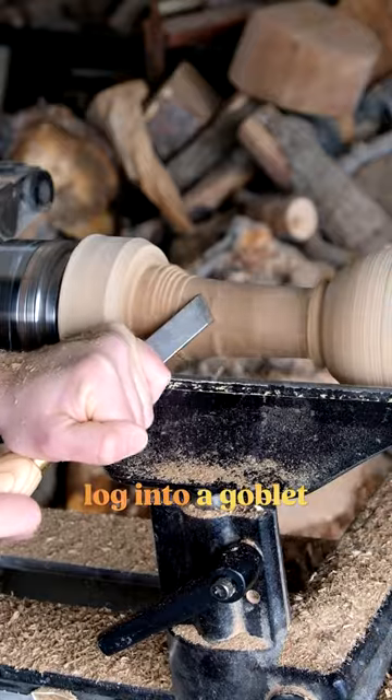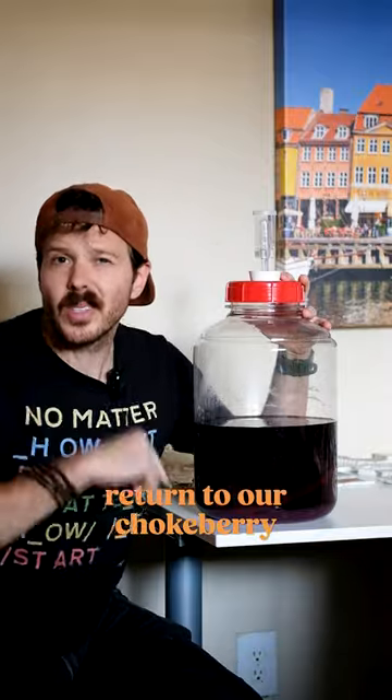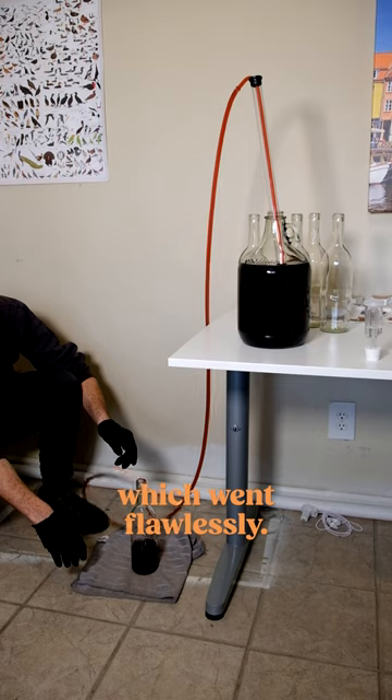I'm turning this old gamble oak log into a goblet because it's finally time for us to return to our chokeberry wine. After a secondary ferment, it was time to bottle, which went flawlessly.